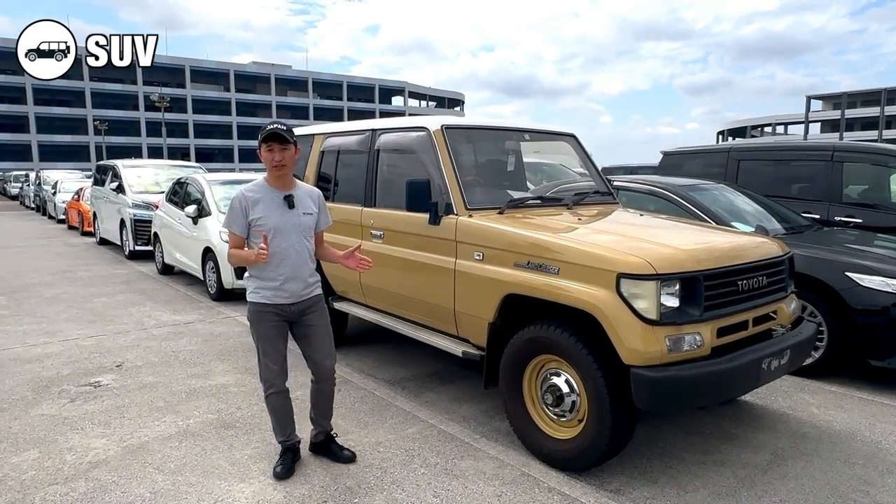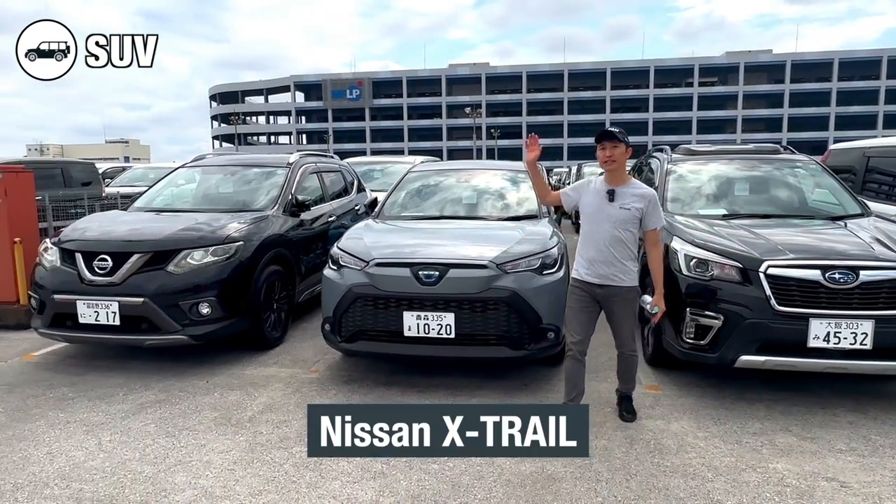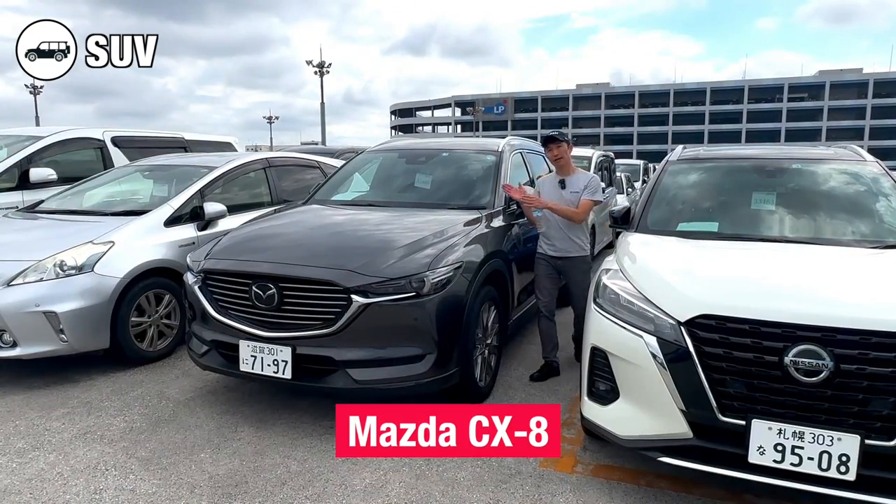Some examples of SUVs are the Land Cruiser, Subaru Forester, Corolla Cross, Nissan X-Trail and Mazda CX-8.